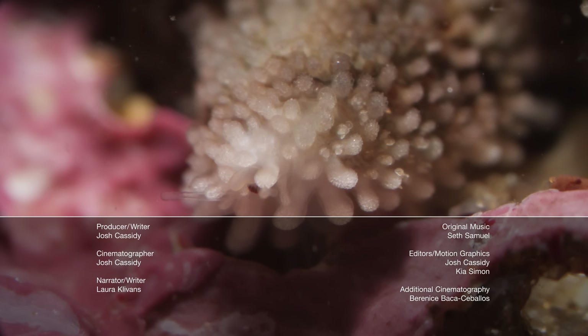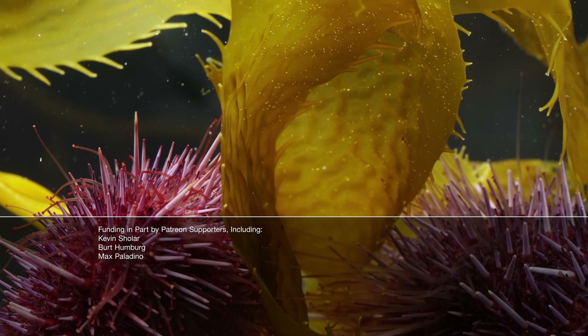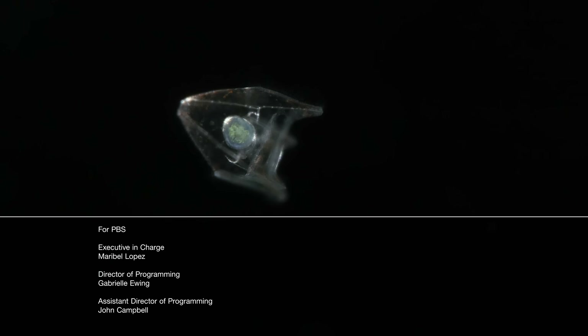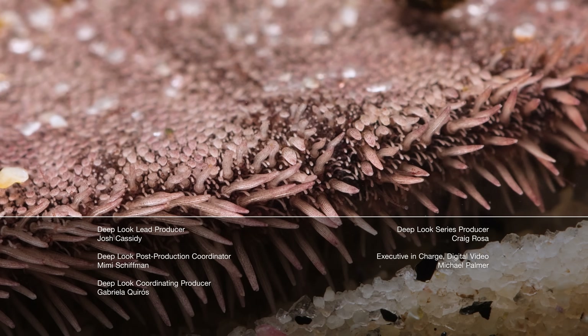Deep Look could use some coddling too. Join us on Patreon so we can keep making tiny ocean stories for you — like how sea urchins have a tumultuous youth, or how sand dollars munch on metal to keep from getting swept away.